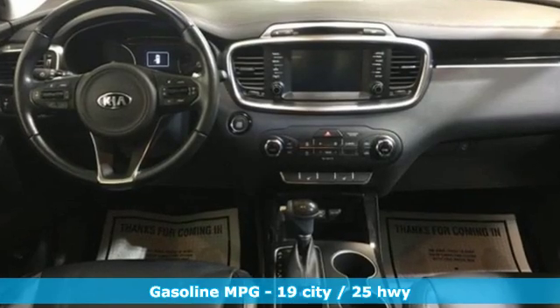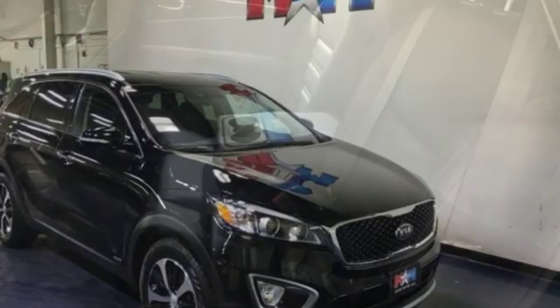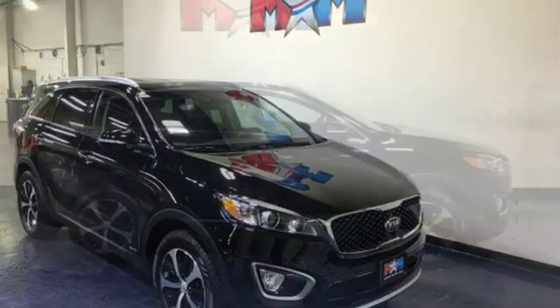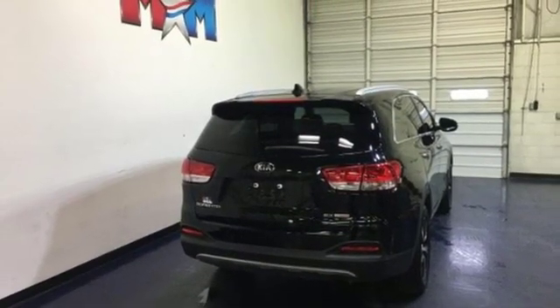Smart device navigation, power heated mirrors, front heated leather bucket seats, rear parking sensors, doors and push button start proximity key, dual zone climate control, intercooled turbo in-line four-cylinder engine, aluminum wheels, electronic shifted on the fly and automatic transmission.